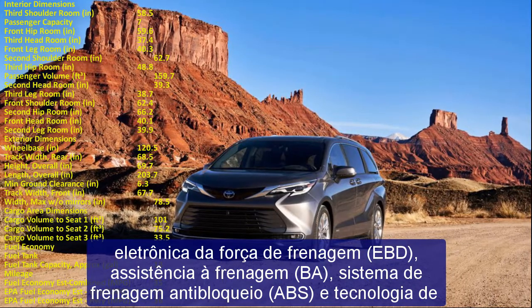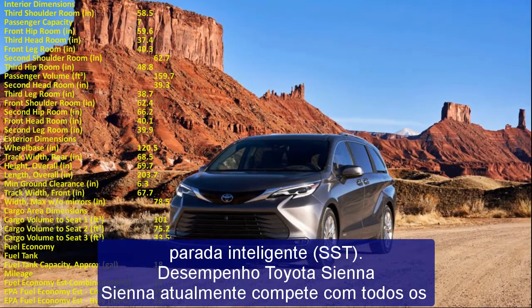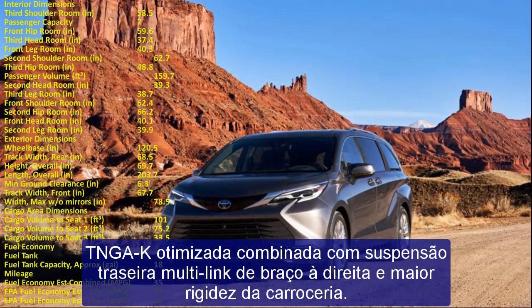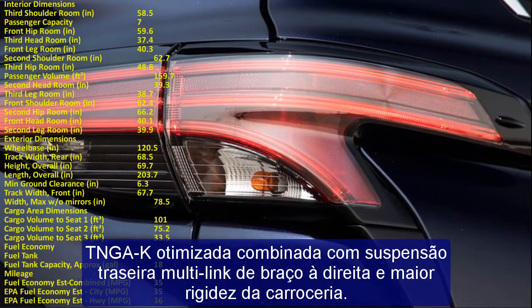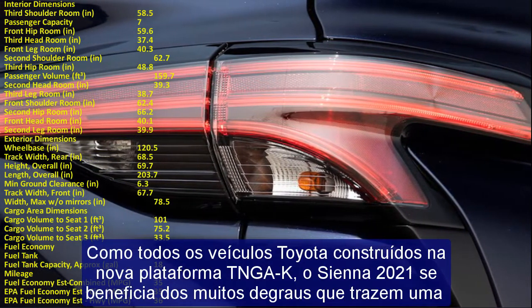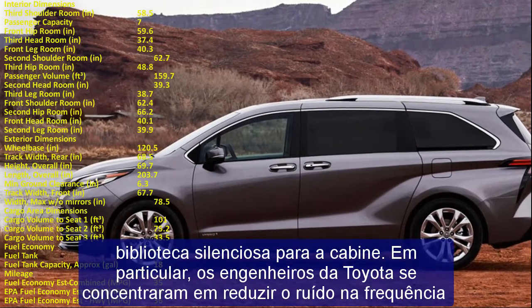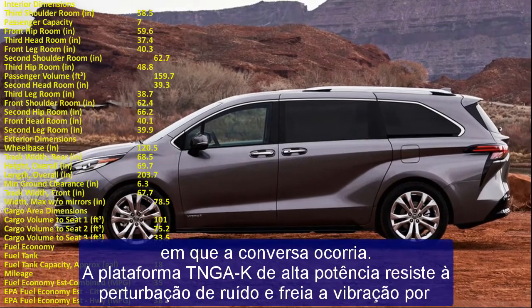The high-strength TNGA-K platform resists noise disturbance and curbs vibration through steering structures, floors, and the vehicle body. Noise insulation is extensive and strategically placed, with body sealant keeping outside noise where it belongs. Selectable EV, Normal, Eco, and Sport driving modes allow the driver to adjust the van's driving personality. Normal mode suits daily driving, Sport unlocks the hybrid system's thrust for better acceleration, Eco maximizes fuel and battery mileage, and EV mode allows electric-only driving at low speeds for short distances.